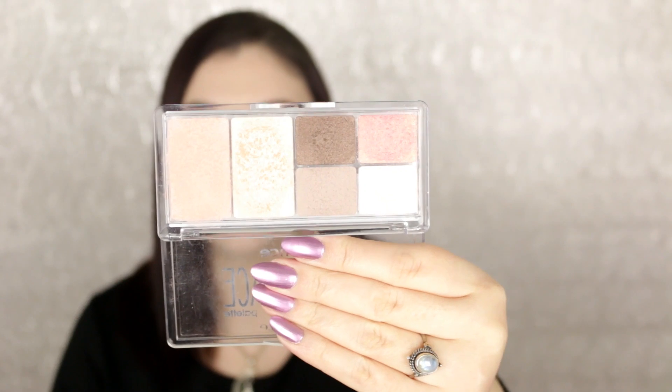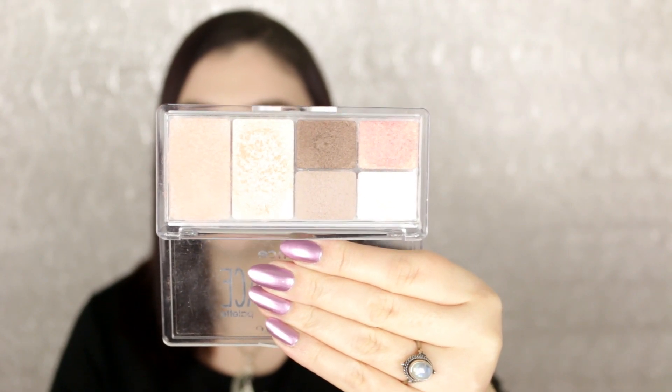I believe that one is in shade 02 Rise and Shine. The other palette I'm going to keep is the Essence All About Grays eyeshadow palette — a very smoky palette. I love the grays, taupe, and white in here. I'm definitely going to keep this one and need to pull it out to do some looks with it.